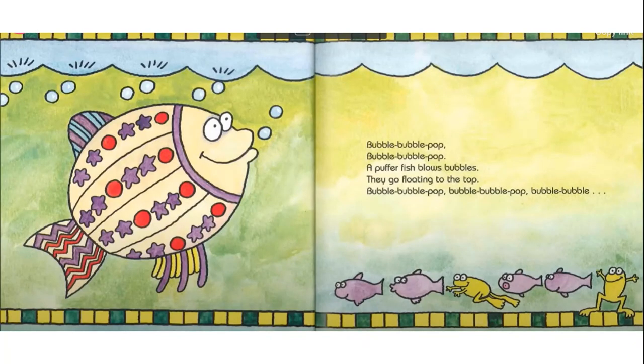Bubble, bubble, pop. Bubble, bubble, pop. A puffer fish blows bubbles. They go floating to the top. Bubble, bubble, pop. Bubble, bubble, pop. Bubble, bubble...